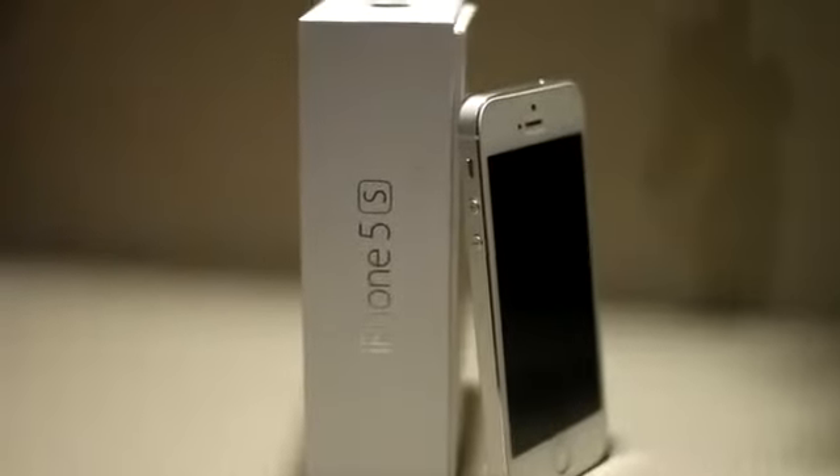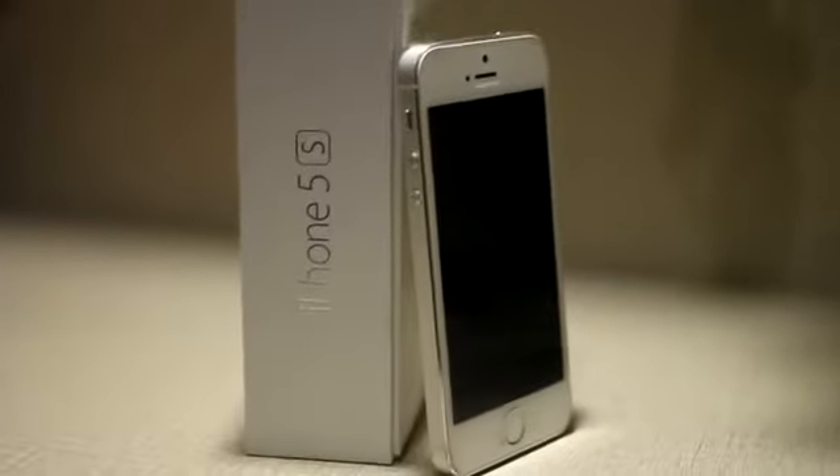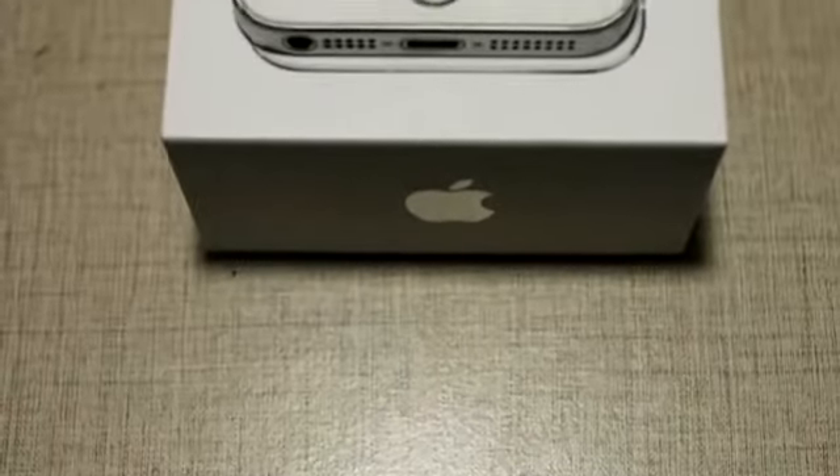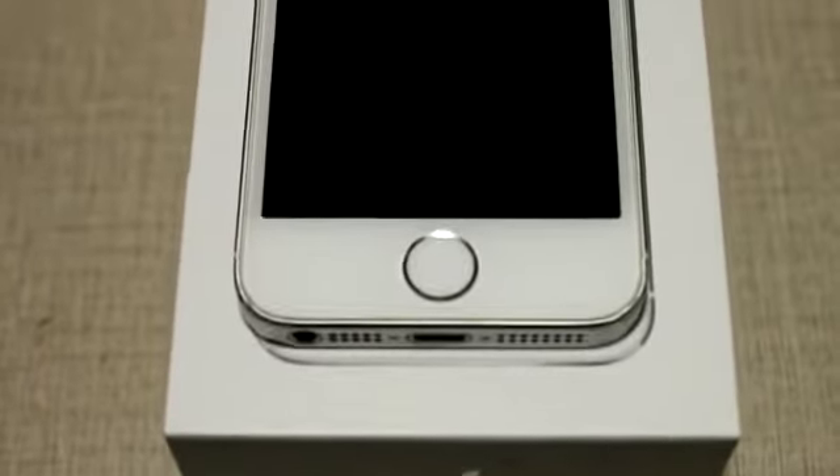Here's how the iPhone 5 comes out of the box. I got the silver version and it does seem beautiful — a nice step between the first iPhone and the iPhone 4S.